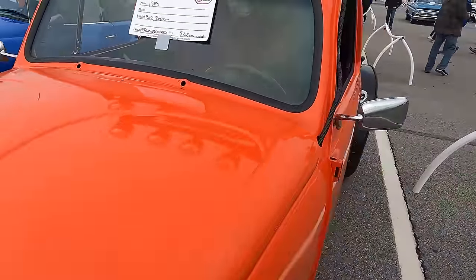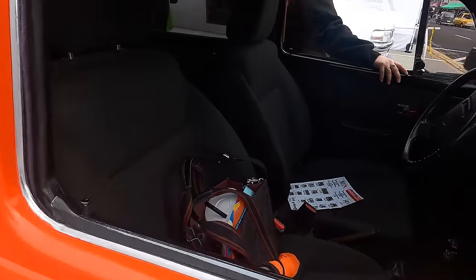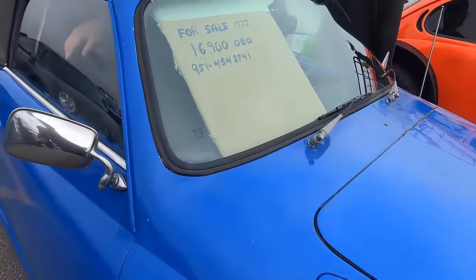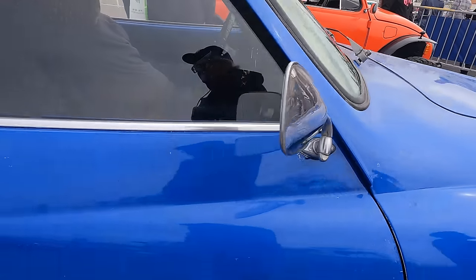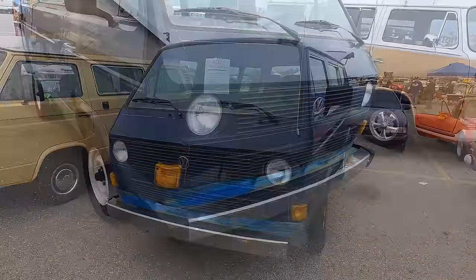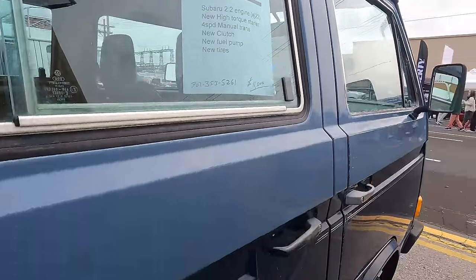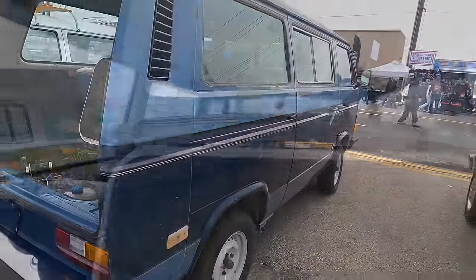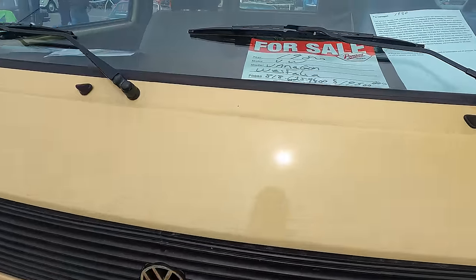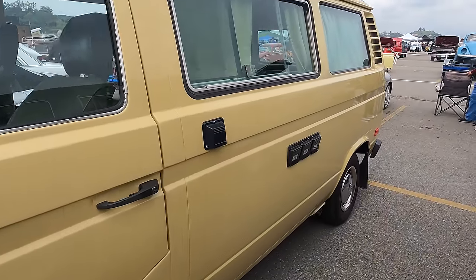We've got a Baja Bug for $12,000. So I should announce that we are now in the Volkswagen section. We've got a '72 Karmann Ghia convertible for $16,900. There are Vanagons for sale — it's got the Subaru conversion done on it. There's the info sheet on this one — it's got a Subaru engine. A 1980 Vanagon Westfalia for $19,500.